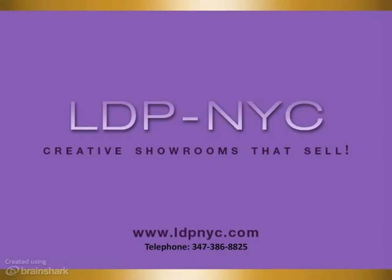LDP services include comprehensive space and creative direction, set design, expert soft goods styling, photography, and the best merchandising in the industry. For a consultation, contact us at LDPNYC.com or call 347-386-8825. We look forward to working with you on your new showroom.